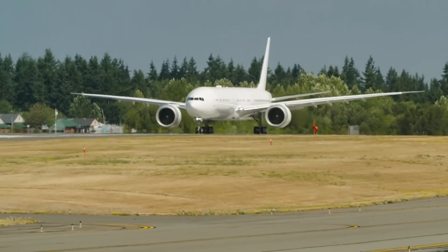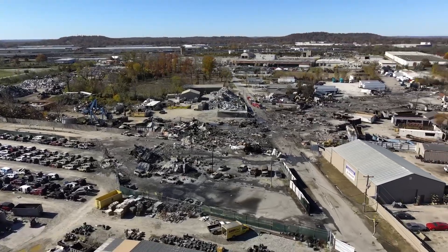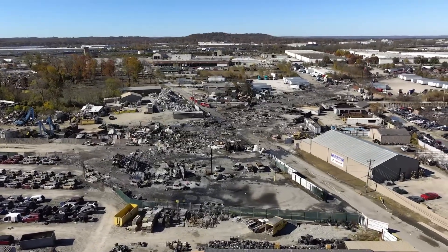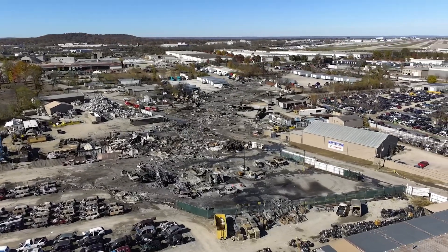That being said, the future of the MD-11F is now hanging by a thread, due to the investigation and worldwide grounding after the UPS disaster in Louisville. Personally, I hope the type gets to fly again, and that whatever the cause of the tragic accident is, it will not affect the ultimate fate of the type.